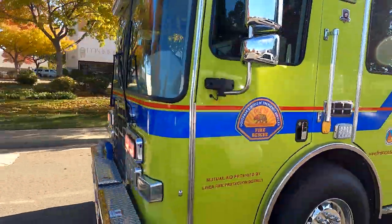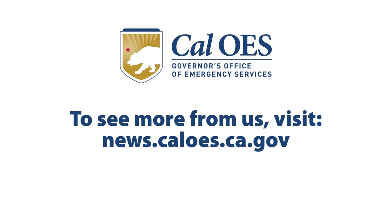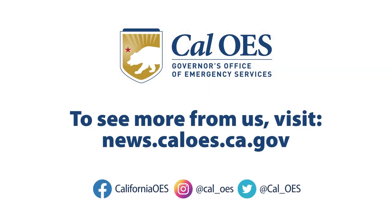To see more from us, visit our website news.caloes.ca.gov and follow us on all of our social media platforms.